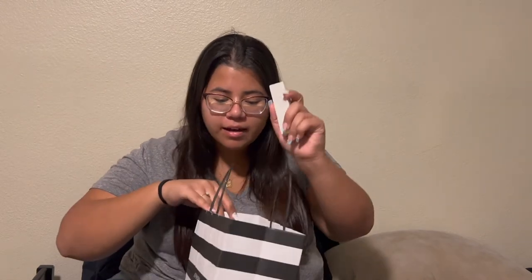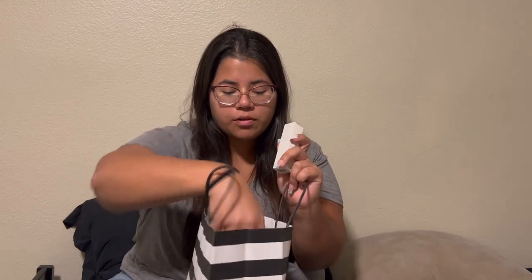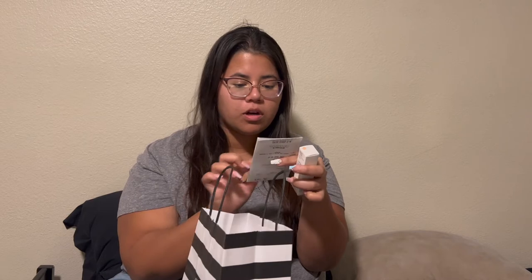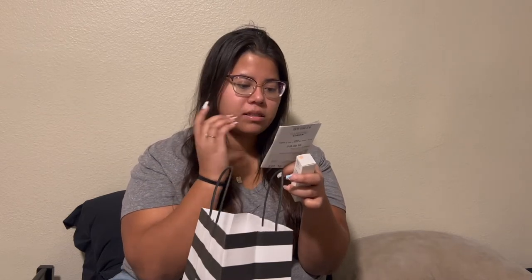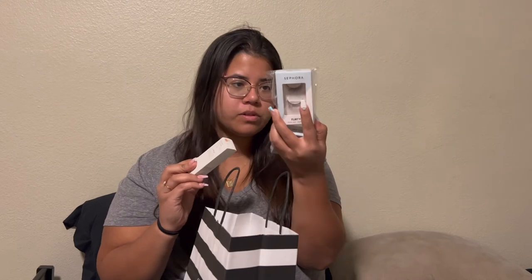I got a lot of Rare Beauty also. Sephora is having a 20% off Sephora offer and they also have 30% off anything that is Sephora's brand, so that was great. These are from Sephora — they're flirty.